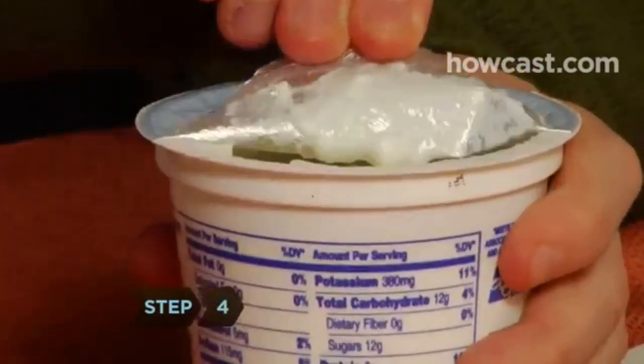Step 4. Eat plain yogurt. Otherwise, sugar has likely been added, making it more a sweet treat than a health food.